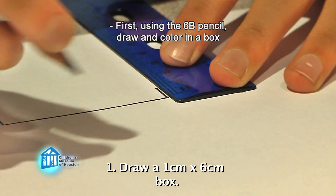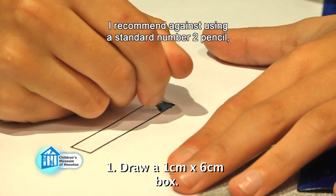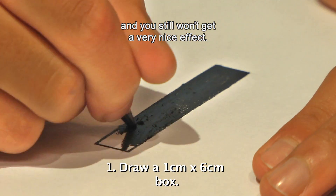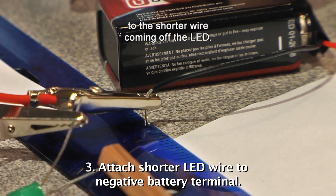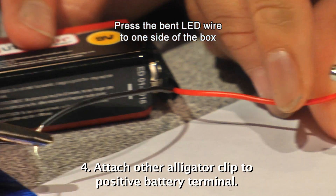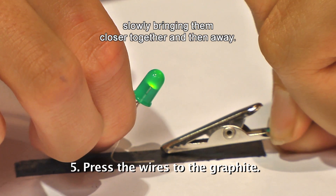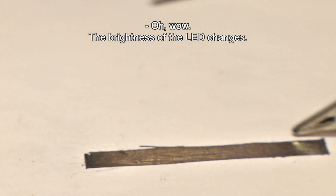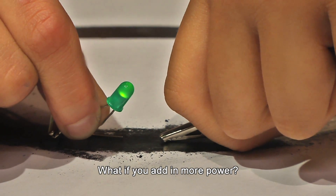First, using the 6B pencil, draw and color in a box about 1 centimeter by 6 centimeters long. Make sure it's completely filled in and very dark. I recommend against using a standard number 2 pencil, as you'll need to draw with it much longer and still won't get a very nice effect. Bend the longer wire coming off the LED. Connect one alligator clip from the negative side of the 9-volt battery to the shorter wire coming off the LED. Connect the other alligator clip to the positive side of the battery. Press the bent LED wire to one side of the box and the alligator clip to the other. Slowly bring them closer together and then away — just don't let them touch, as you can damage your LED. Try making the box bigger or different shapes and see how well the LED works.